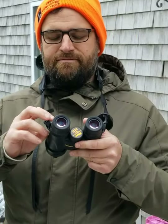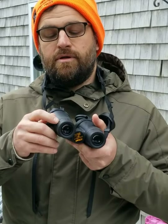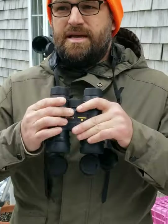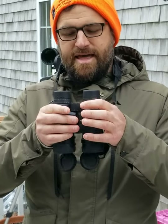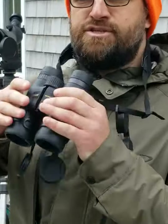When you focus, you'll set the diopter first — this ring here — which accounts for the difference between your two eyes. Your eyes see differently, and you want them to be in alignment when you're looking at birds. Set your diopter and then set your focus ring, which is in the middle. These are eight by 42 magnification, so they're very good for birding.